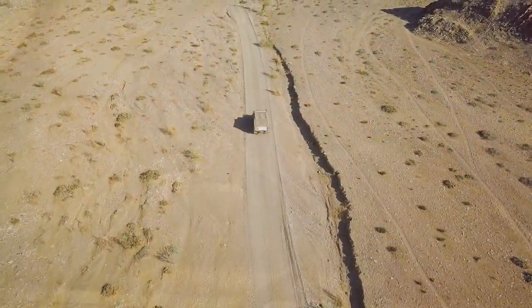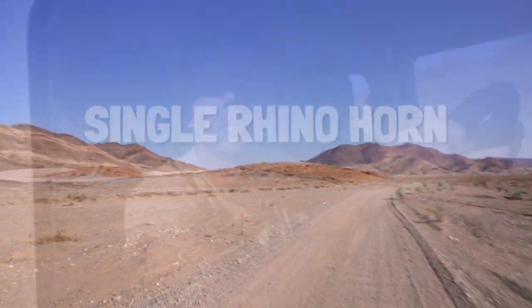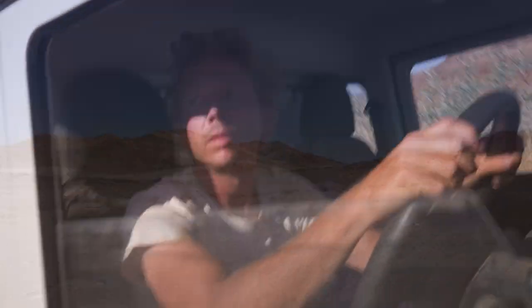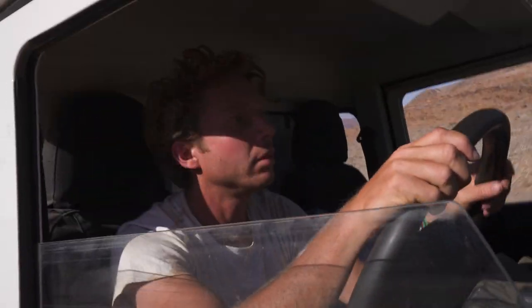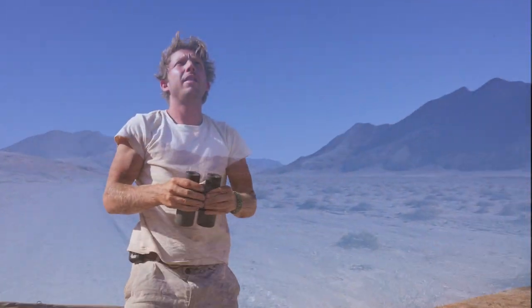We're looking for one of the very few truly wild black rhinos in Africa. Unfortunately, there's a poaching crisis, with a single rhino horn worth $10,000 on the black market. But this hidden location is so remote that rhinos living here are roaming free, away from armed guards and fences, meaning they could be anywhere in this valley.